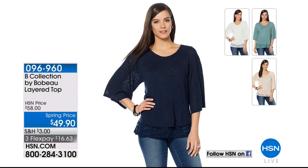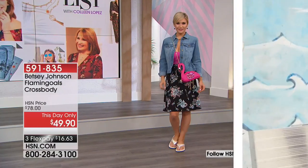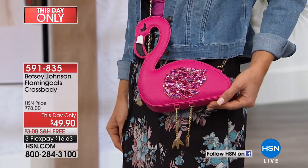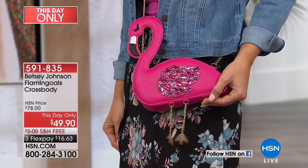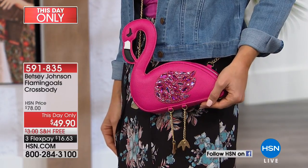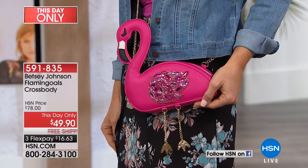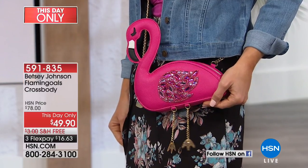Also coming up later in the show, the Bee Collection by Bobo is back on the list. We love Bobo tops — this one has all the right stuff. Love the layers and this soft slub fabric that's awesome next to the skin with a little bit of texture. Item 096960, $49.90. And when you hear the name Betsy Johnson, you think of whimsy, fun, cartwheels, and splits — just the dynamic personality that is Betsy Johnson. Each season she creates a novelty bag collection, and they let us have dibs on a couple of hot-off-the-press choices.